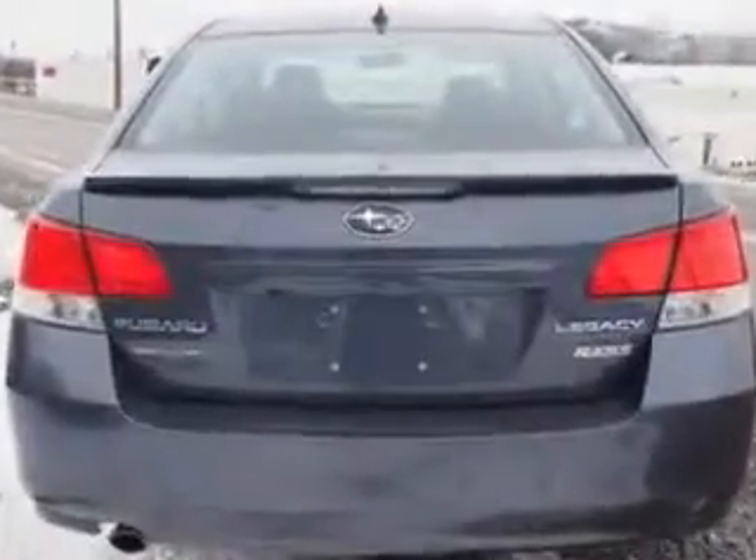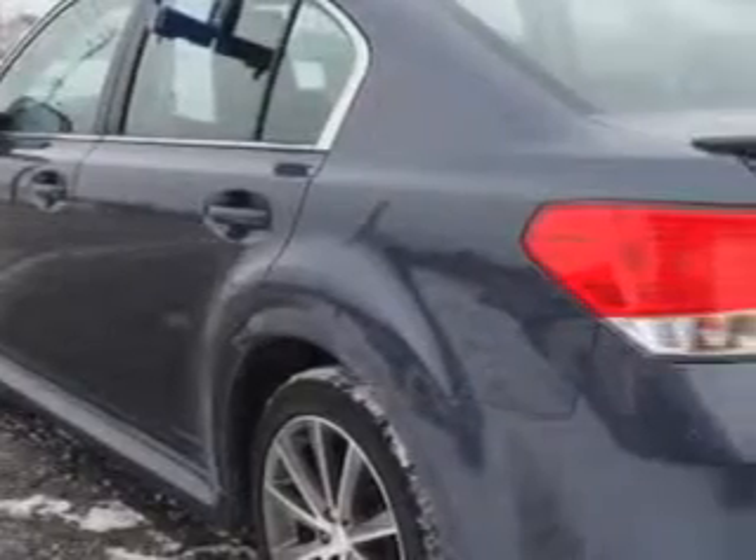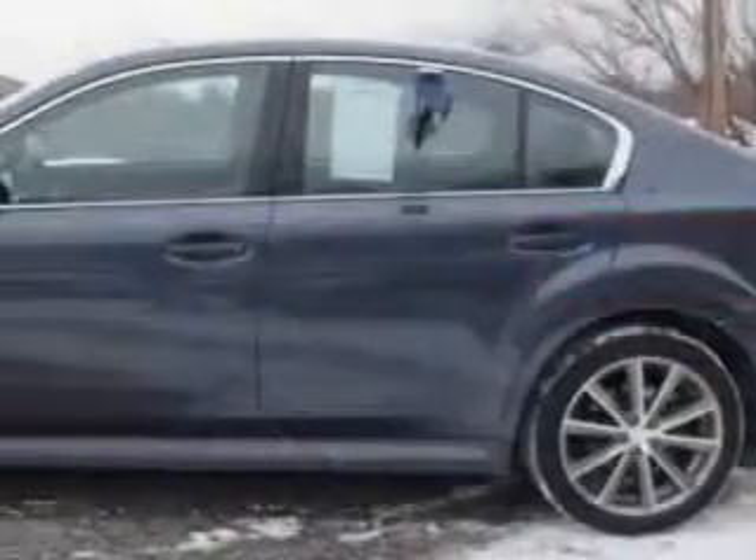Enjoy an exceptional 32 miles to the gallon on this great car with features like Vehicle Certification, Hill Start and Braking Assist, and Electronic Parking Brake Auto Off.